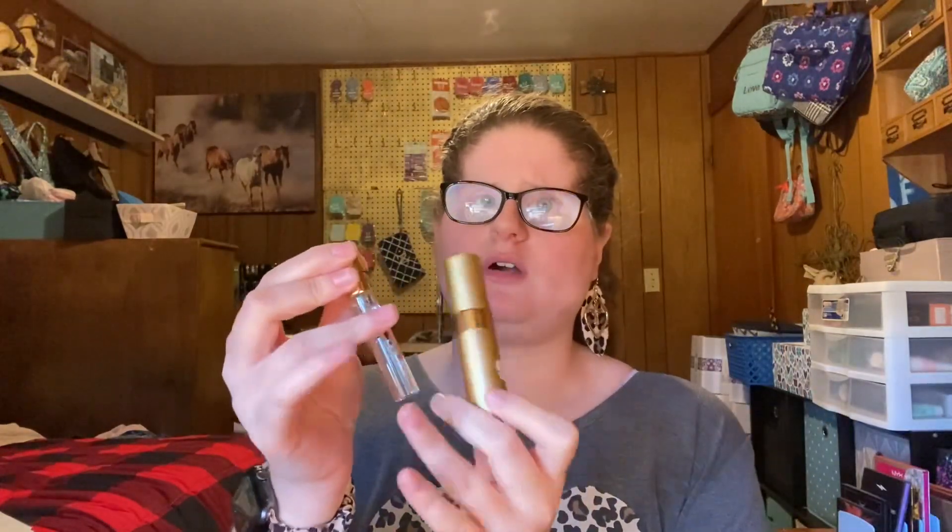Scent Bird will only send you a new atomizer every three to six months, and they put the name of the perfume on the actual sample so you know what it is. That's the main reason I went with Scent Box — I wanted a new atomizer every month. These sample containers are glass, so I don't need that busting and getting perfume everywhere, because I don't think you're going to get perfume out of clothing once it spills.